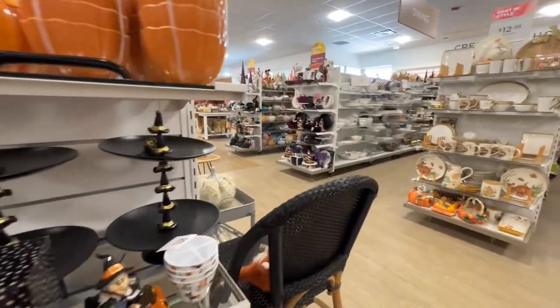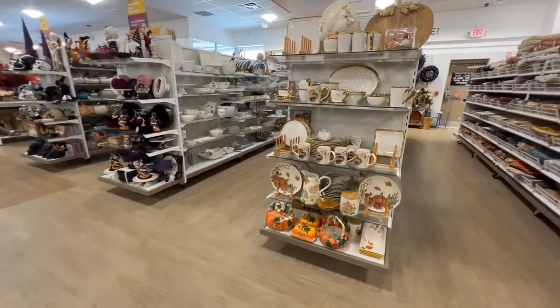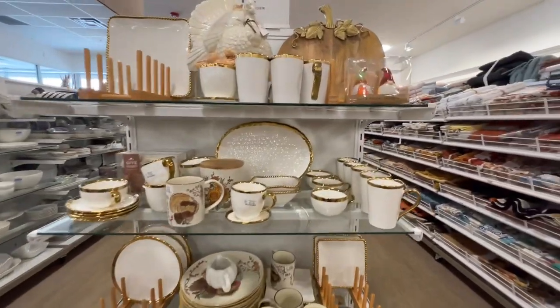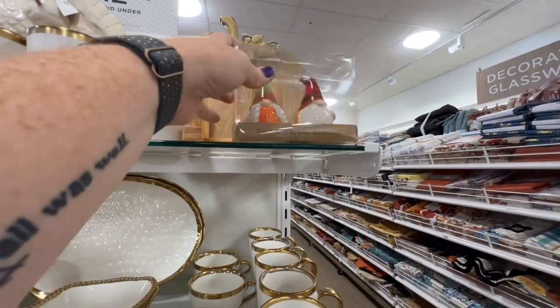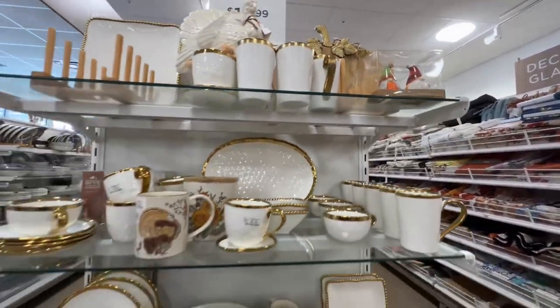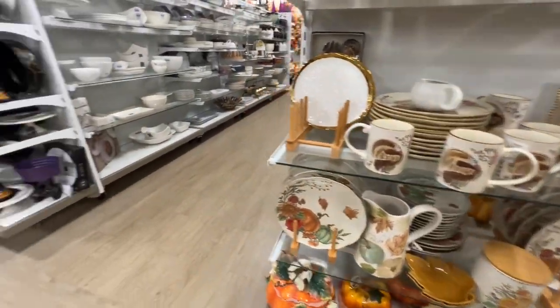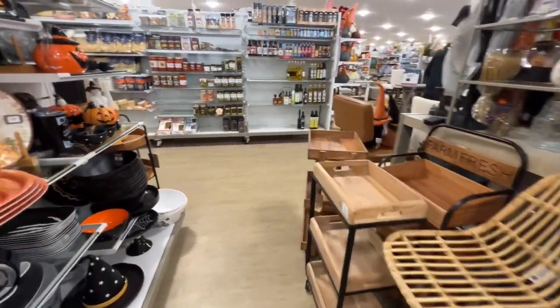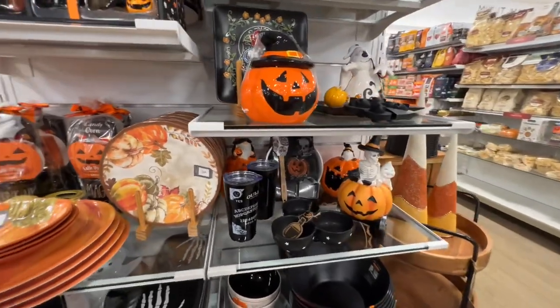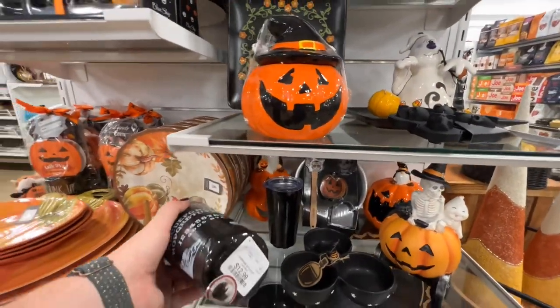Some pretty fancy Thanksgiving stuff. This gnome salt and pepper shaker — $6.99. Very fall-esque, so pretty. Luigi travel mug — $12.99.